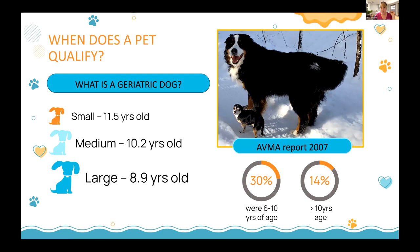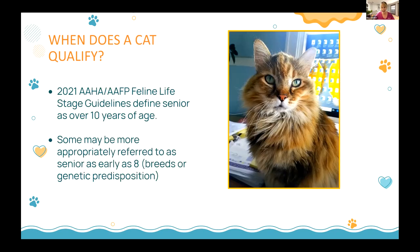In 2007 the AVMA reported 30% of dogs were 6–10 years old and 14% were over 10. I always side-eye that because I think there were more. For cats, the AAFP reports they're technically seniors at 10 years or older, though some breeds or genetic dispositions push that to around 8 years.